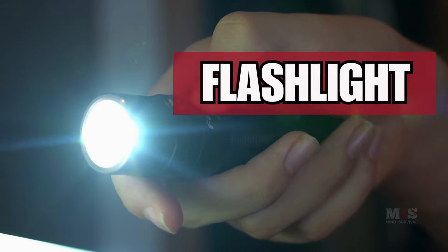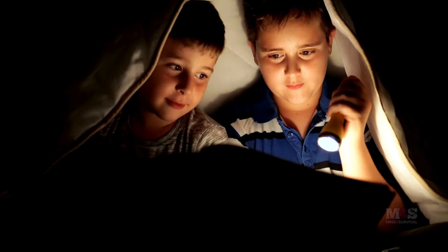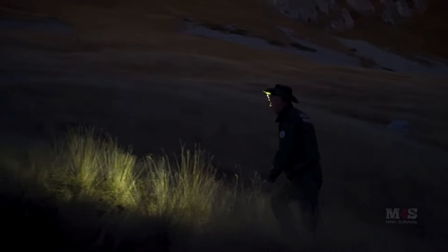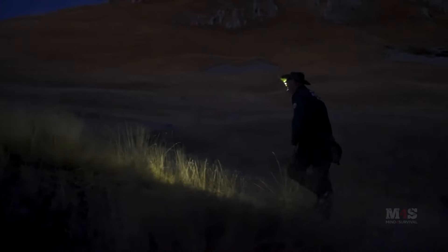Number eight: flashlights. In a power outage, flashlights are vital. Keep several flashlights along with extra batteries on hand to ensure you can navigate in the dark. Also consider investing in rechargeable flashlights and solar chargers to extend their usability. Headlamps are also a great addition to your flashlight kit, allowing for hands-free lighting while working.